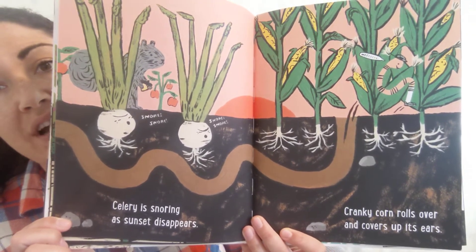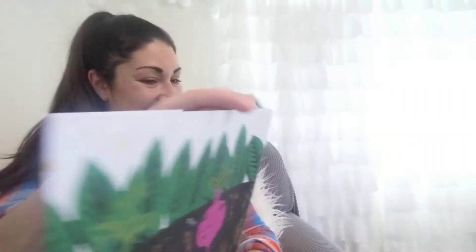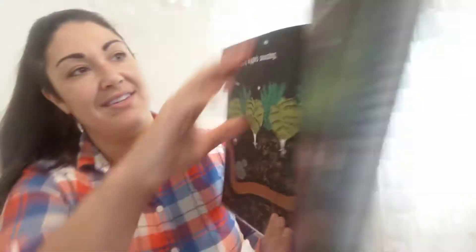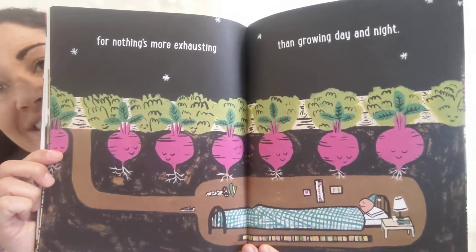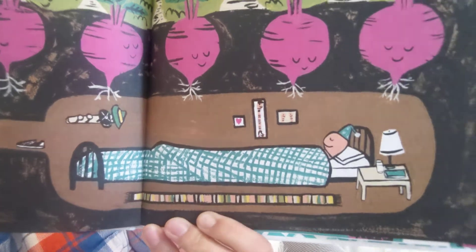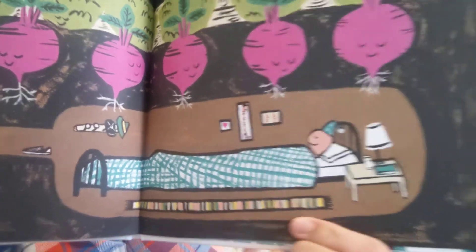Cranky corn rolls over and covers up its ears — because we call these ears of corn. And the worm is saying, Whee! Every veggie's snoozing beneath the moon so bright. For nothing's more exhausting than growing day and night. Let's zoom in on that earthworm's home there. He's got a nice long bed and a nice long rug, because an earthworm's super long. And if you look at his photos there on the wall, it's photos of his earthworm family. I like that he has a book on his nightstand too. He's a reader, just like you!